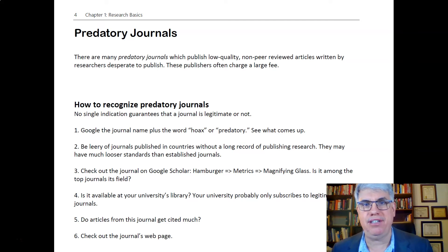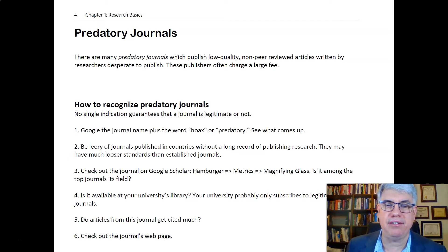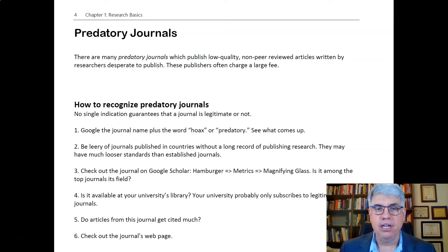Other times they'll just take whatever PDF you send, stick it up on their website, take your $300, and say that it's been published in such-and-such a journal. These journals that don't genuinely peer-review articles are called predatory journals.